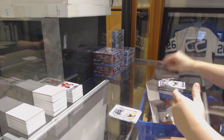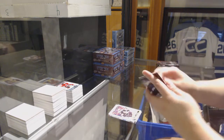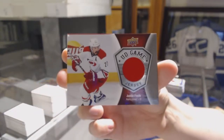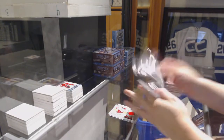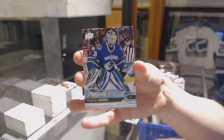Portraits of Ivan Provorov for the Flyers. Update of David Backes for the Bruins. We've got a game jersey for the Carolina Hurricanes, Justin Falk. Young Guns for the Vancouver Canucks, Thatcher Demko.